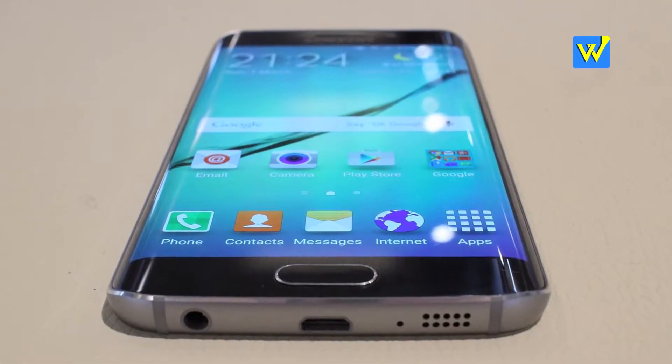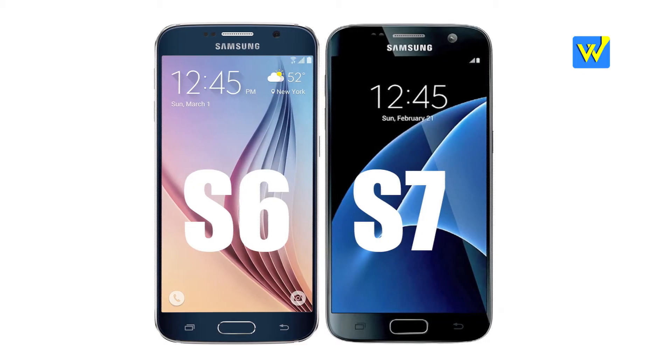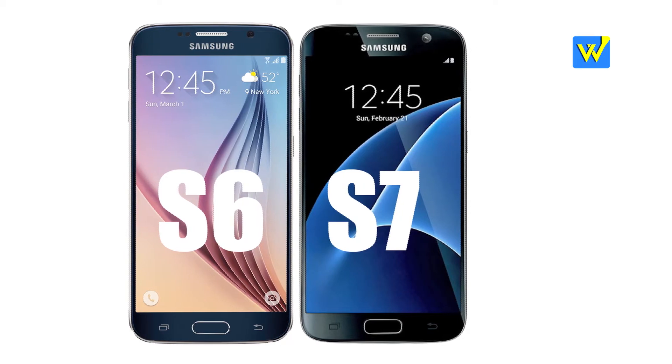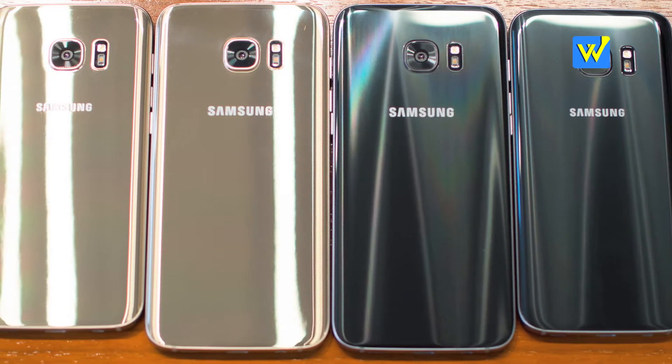This launch by the Korean giant is slim, sleek, stylish — or simply put, just like the last one. The major difference between S6 and S7 is that S7 has curvy back edges. They call it the 3D glass.